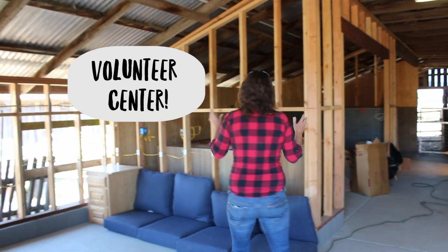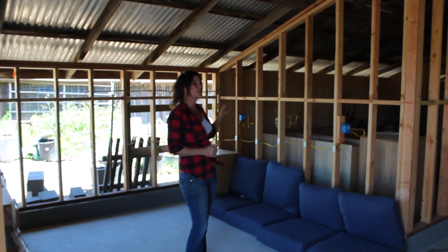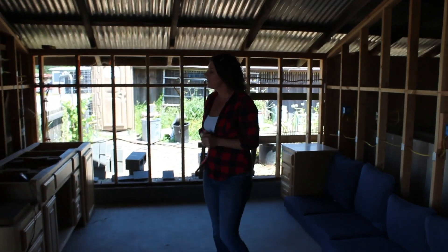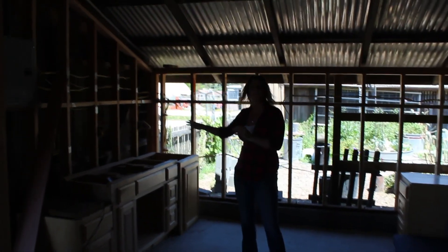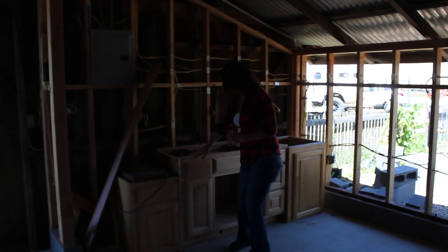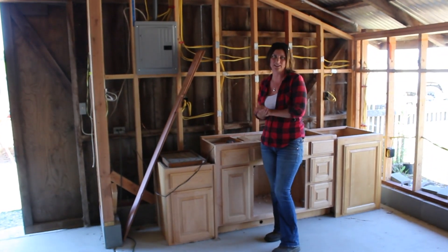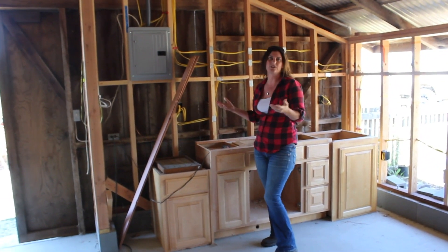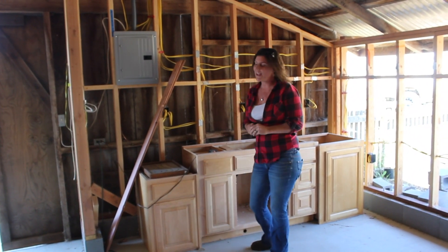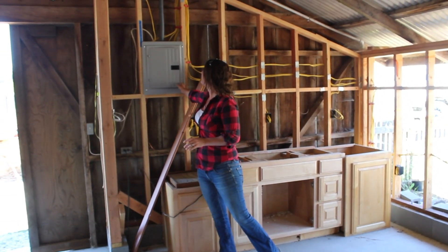The volunteer center is going to have a bench where volunteers can take their boots off and hang up their jacket. We're going to have lockers so they can store their items, as well as a sink and a place to wash your hands and fix your lunch. These cabinets we got secondhand from a demolition — they were headed for the garbage, but instead we're giving them a second chance at life, which we figured was very fitting.